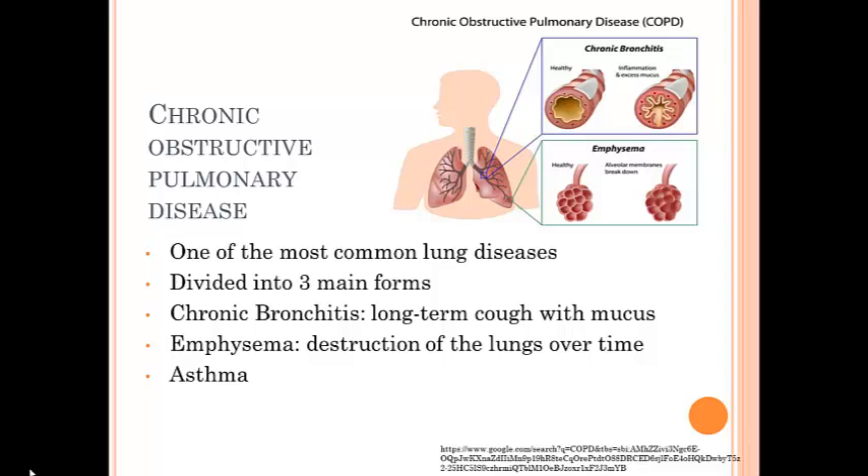Emphysema occurs when the air sacs, known as the alveoli, at the end of your small air passages in the lungs are gradually destroyed. In a healthy person, these tiny air sacs, or bronchioles, in the lungs are like balloons. As you breathe in and out, they get bigger and smaller to move air through your lungs. But with emphysema, these air sacs are damaged and they lose their stretch, so less air can get in and out of the lungs.